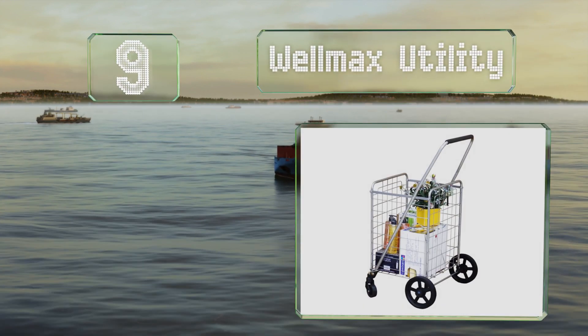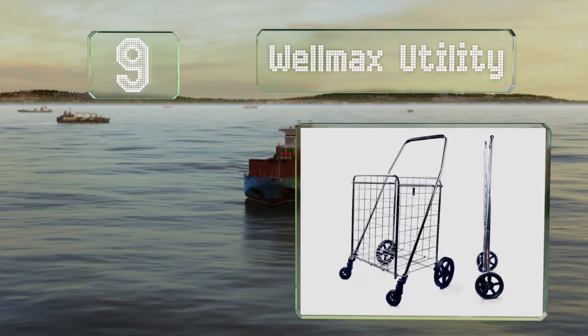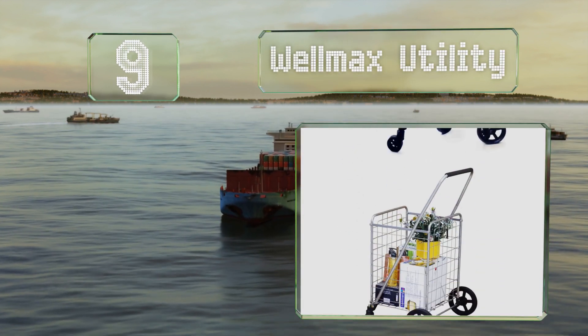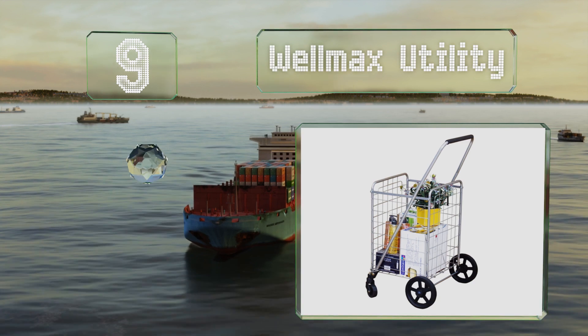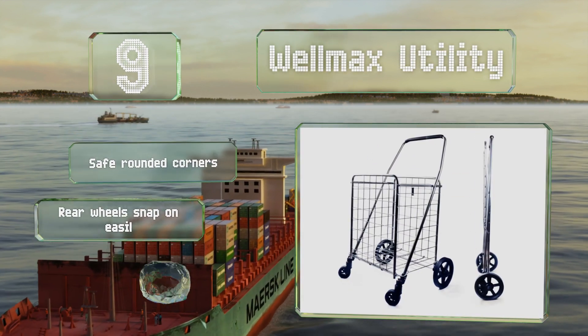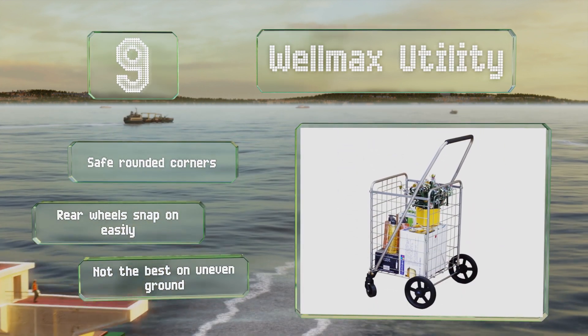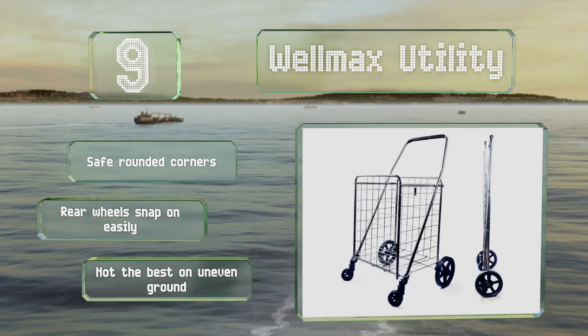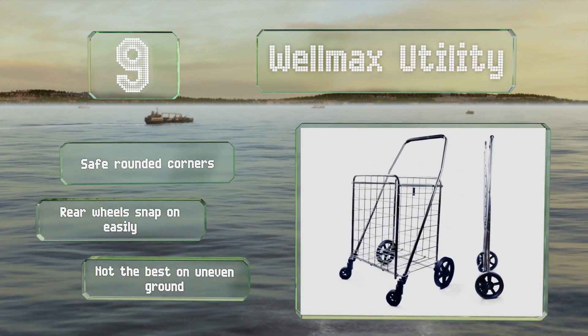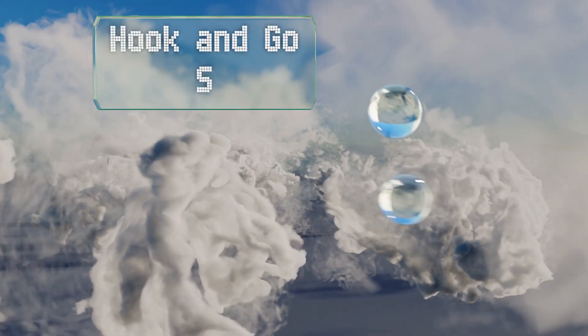At number nine, a relatively basic option, the Wellmax Utility is good for anyone who wants a no-nonsense model without a lot of fancy bells and whistles. While the basket is about 20 inches tall, it has a capacity of just 66 pounds, which is lower than much of the competition. It's equipped with safe rounded corners and rear wheels that snap on easily, but it's not the best on uneven ground.